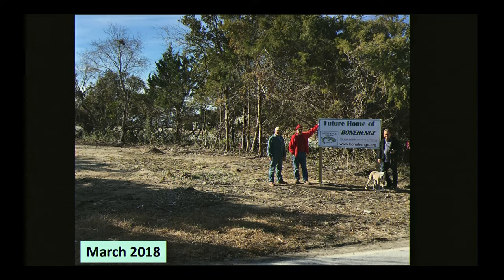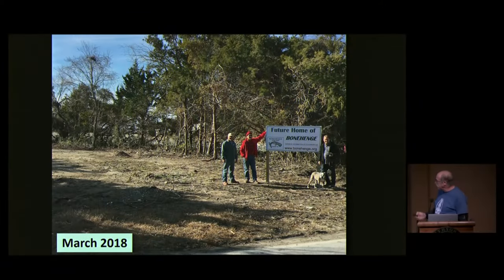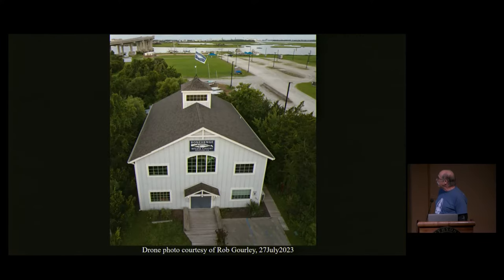A word about Bonehenge — this had the feel of a community barn raising. A charitable non-profit purchased a piece of land, demolished a house. It was built by volunteers, and after a year of building, that's what it looks like today. This is where a lot of the work I'm about to describe took place.